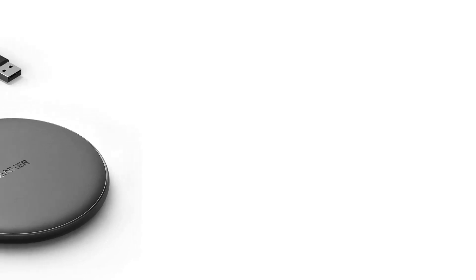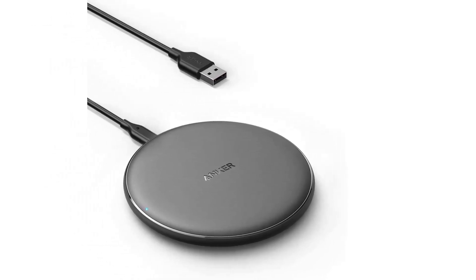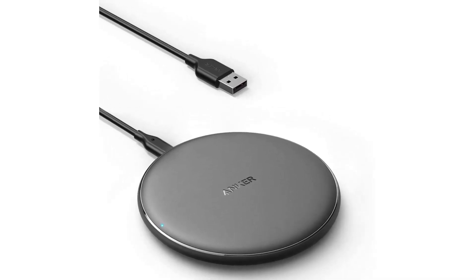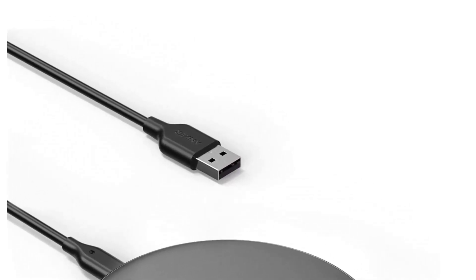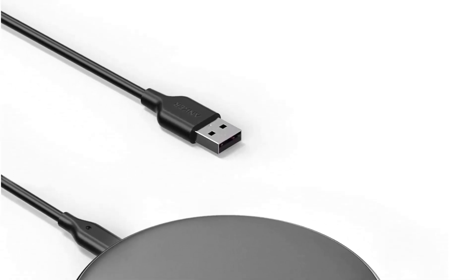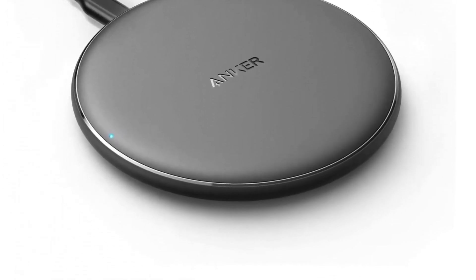But looks aren't everything, and fortunately, the Anker Wireless Charger also delivers on performance. With a charging speed of up to 10W, this pad can power up your device quickly and efficiently. The charging pad also features a non-slip surface, ensuring that your device stays securely in place while charging. The device is equipped with overvoltage protection, temperature control, and foreign object detection, which helps prevent overheating and ensures that your device is charged safely.